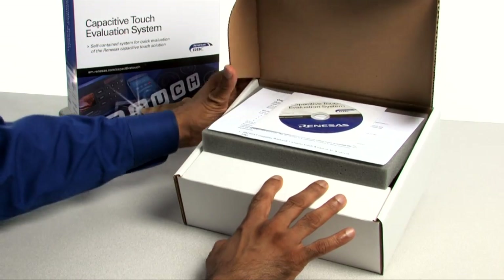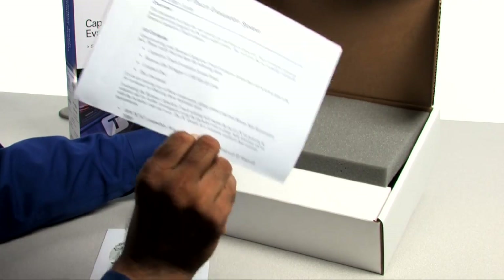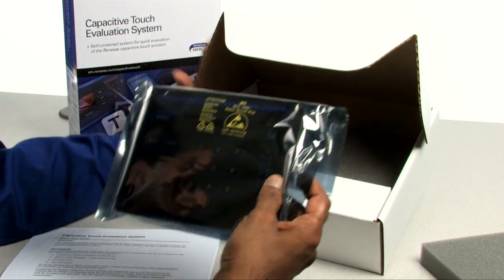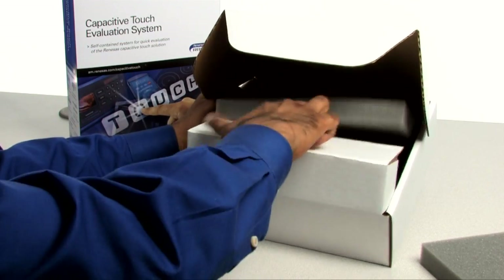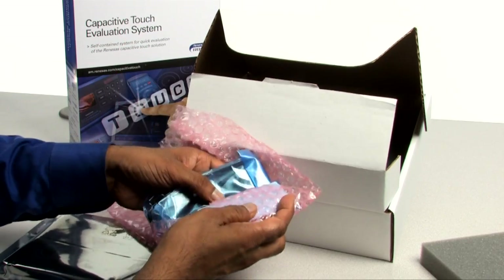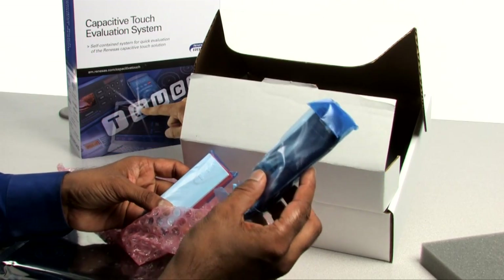There are several items inside the box. You have a Capacitive Touch Evaluation System CD and a Quick Start Guide. The Capacitive Touch Evaluation System Board. And in this compartment, you will find the E8A debugger and the cables, including the debugger cable and the USB cable.